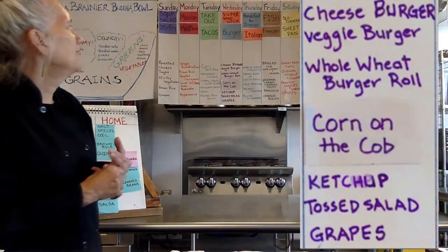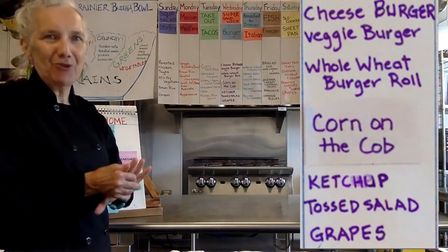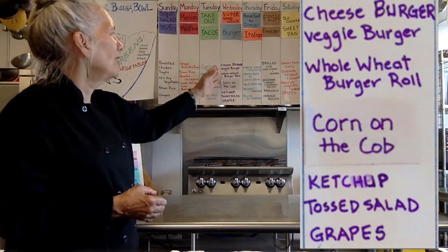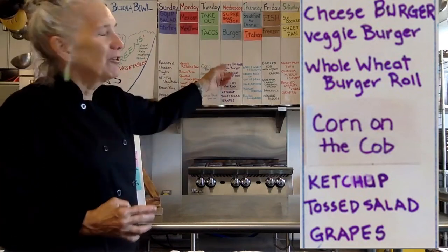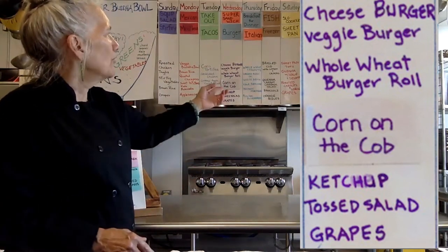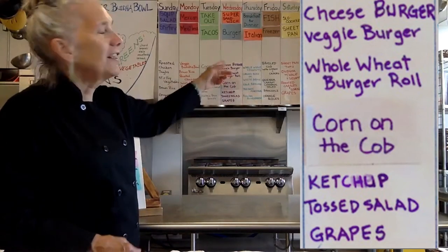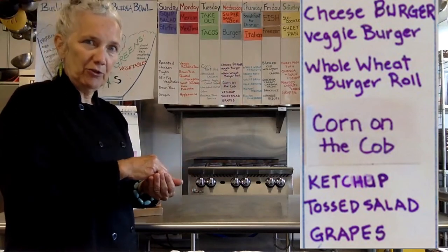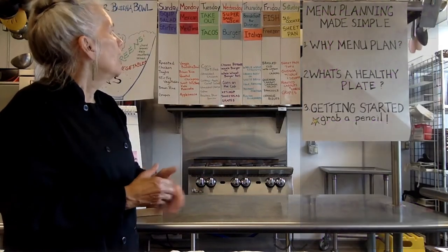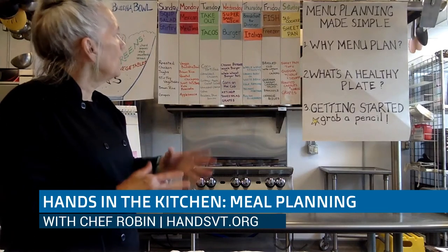Let's talk about Wednesday. Wednesday we don't have any trade-overs from what we've made before — we're starting fresh. But we're going to use some ground beef or veggie burger that we brought home from the store, a whole wheat bun as our grain, some corn on the cob because that's in season, a little ketchup, and then a tossed salad if you did not put the salad on top of your burger. So a pretty easy meal — going to enjoy some grapes with that as our fruit. A very light meal for this hot, heavy season, and easy to put together.